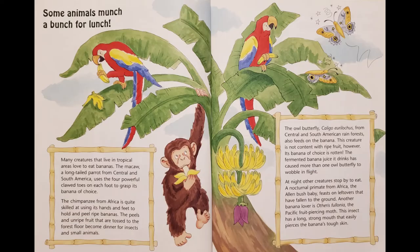Some animals munch a bunch for lunch. Many creatures that live in tropical areas love to eat bananas. The macaw, a long-tailed parrot from Central and South America, uses the four powerful clawed toes on each foot to grasp its banana of choice. The chimpanzee from Africa is quite skilled at using its hands and feet to hold and peel ripe bananas. The peels and unripe fruit that are tossed to the forest floor become dinner for insects and small animals. The owl butterfly, Colligo uraloccus, from Central and South American rainforests, also feeds on the banana. This creature is not content with ripe fruit — its banana of choice is rotten. The fermented banana juice it drinks has caused more than one owl butterfly to wobble in flight.